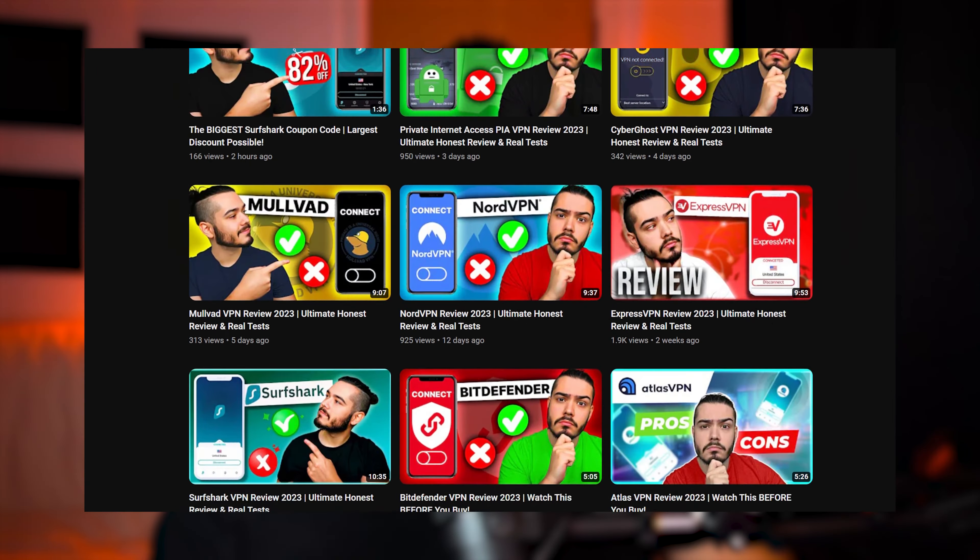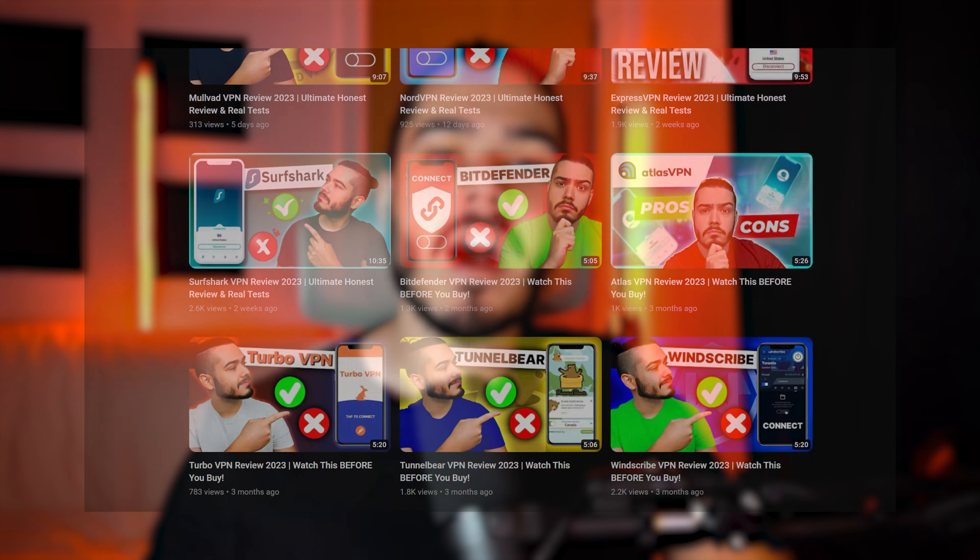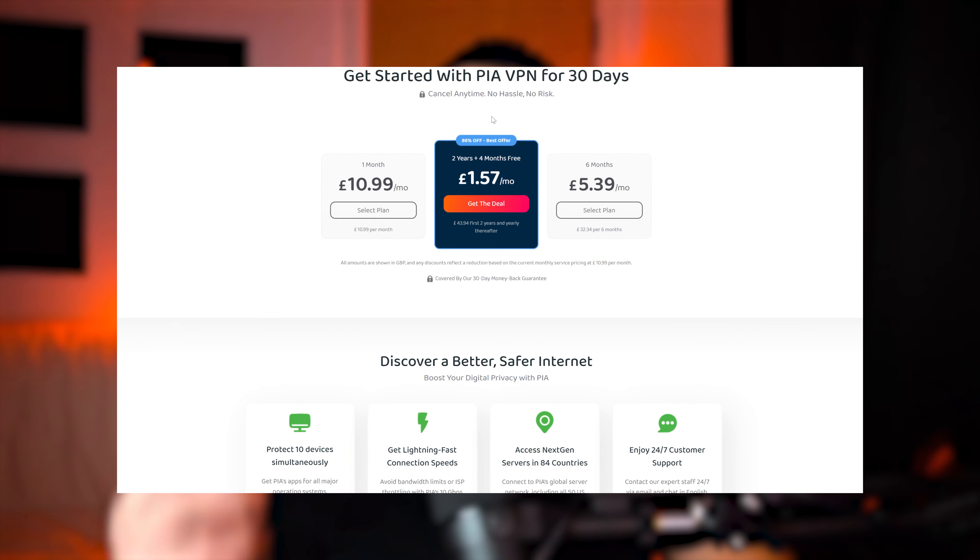Since I have a VPN YouTube channel that reviews hundreds and hundreds of VPNs, I was able to email Private Internet Access directly and ask them for the biggest possible discount so I can save my viewers the most amount of money. And they sent me back a link which saves you over 86% on your subscription and gives you 4 months free.